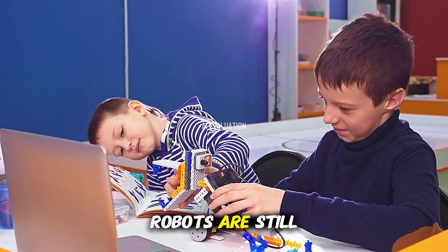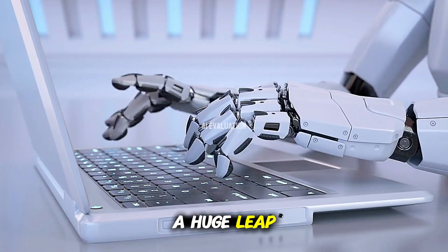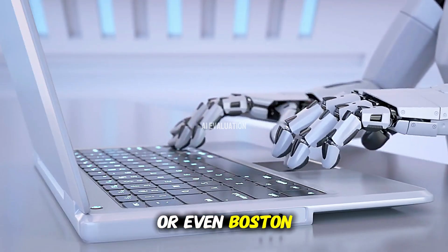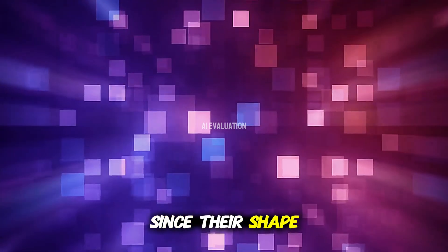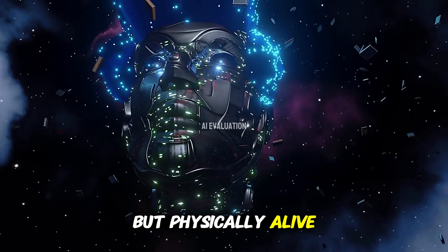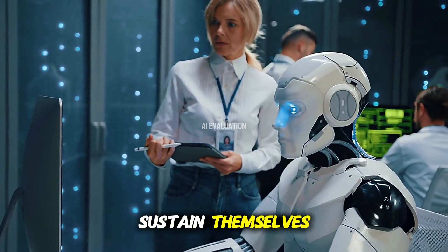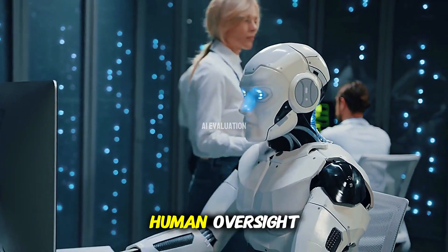Of course, these robots are still in the early stages. A tetrahedron is a huge leap conceptually, but it's nothing like a humanoid or even Boston Dynamics' Spot. Controlling them is also tricky, since their shape constantly changes. Still, it points toward a future where machines aren't just smart, but physically alive in a mechanical sense — robots that can sustain themselves, evolve, and maybe one day form ecosystems without human oversight.